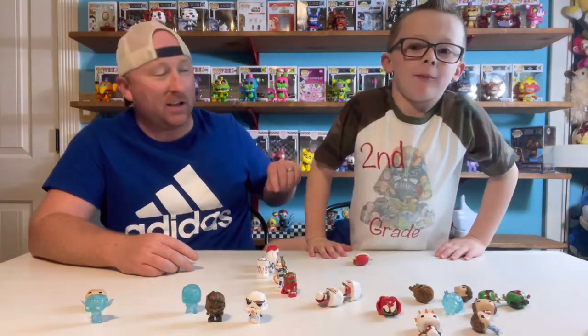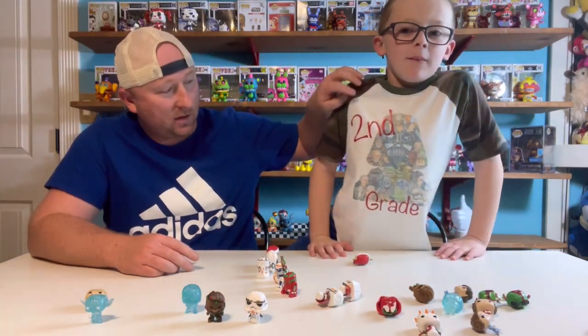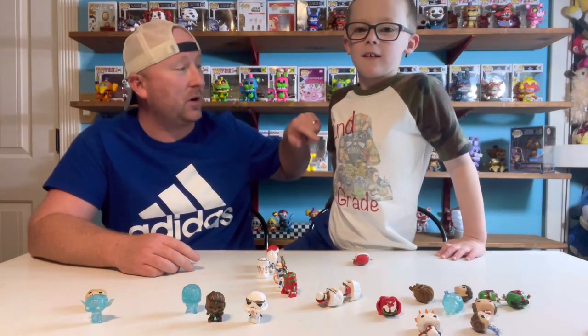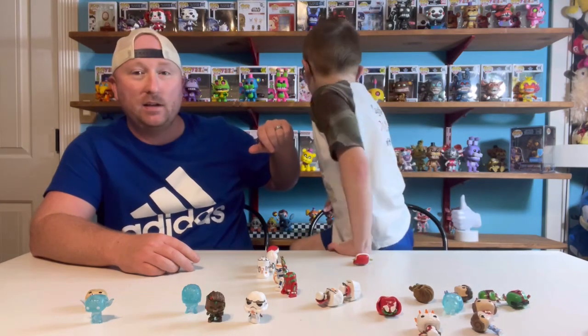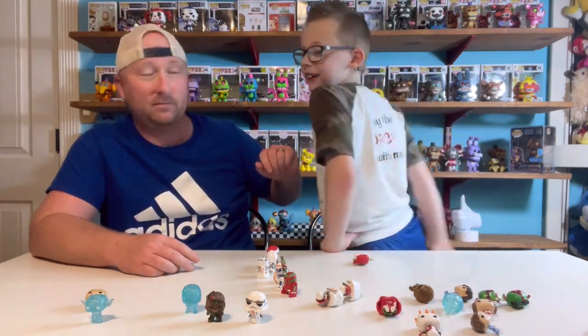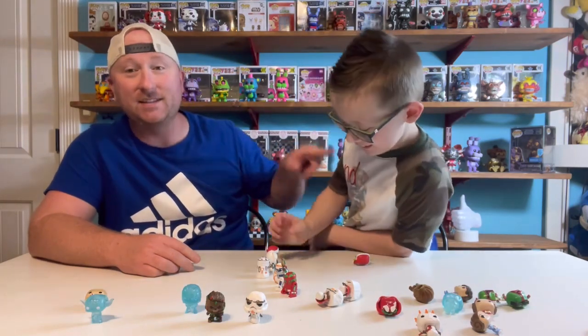This is Clay's second grade t-shirt. It says 'second grade,' it's got Darth Vader on the front. Turn around, Clay — it says 'May the Force Be With Me,' as in Clay, in second grade.